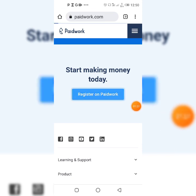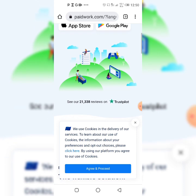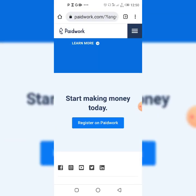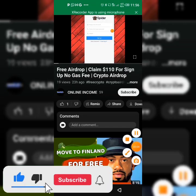We are focusing on the watching video aspect here, and by watching videos you'll be able to make money for yourself. To get started on this website you just have to click on 'Register' on Paid Work. You can download the app on Play Store or iOS, and you just have to agree to the terms and conditions to start earning money on this website.